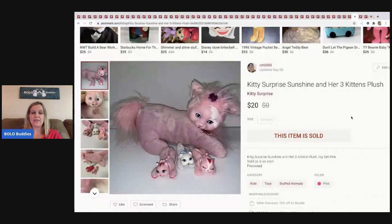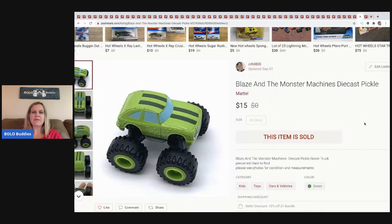The next item I sold is this Kitty Surprise — she had three little kittens. I picked her up at the thrift store for $3. The buyer paid shipping and I'm pretty sure I have a haul video on this one.